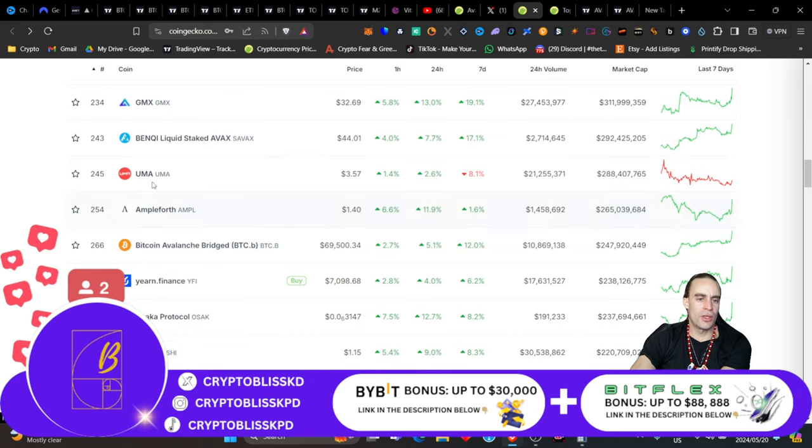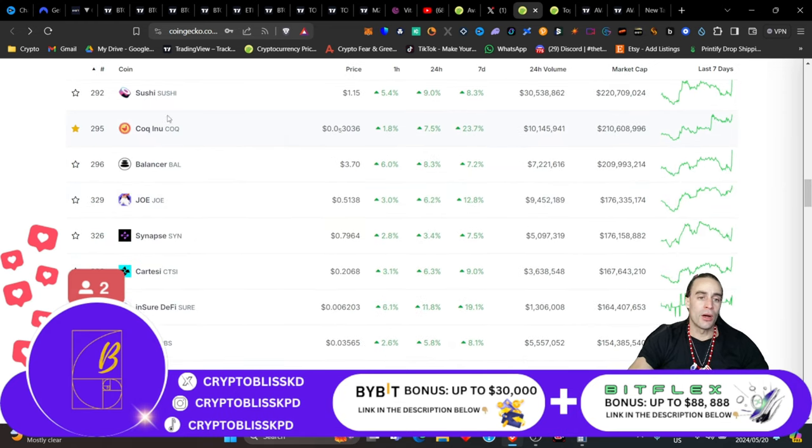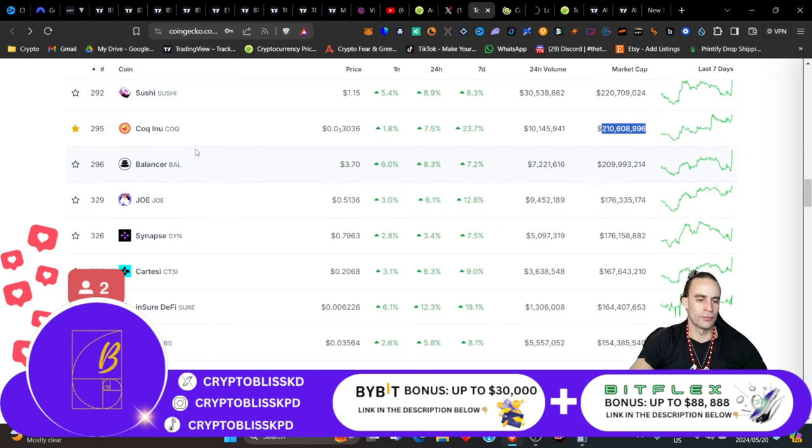Continuing through the ecosystem: Fraxshare, GMX, BenQi, UMA, Ampleforth, Bitcoin Avalanche Bridged BTC, Yearn Finance, Sushi, and COQINU — which is the AVAX meme coin — up 23% over the last seven days at a $210 million market cap. Still pretty cheap, guys. When AVAX pumps, so does the AVAX ecosystem — so does any ecosystem maintained by its main coin.